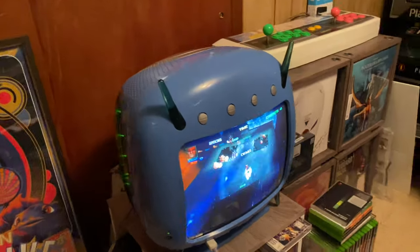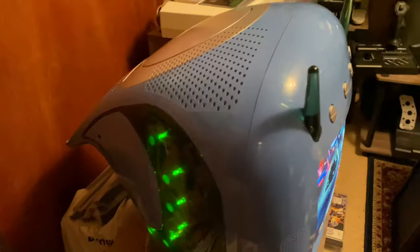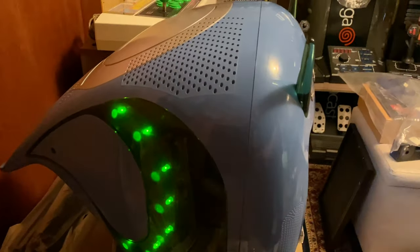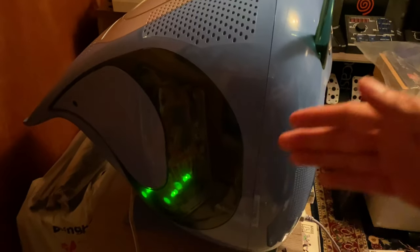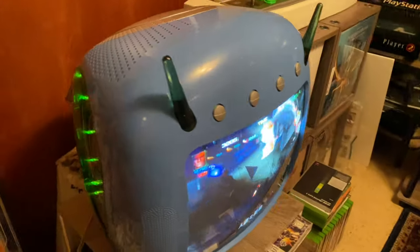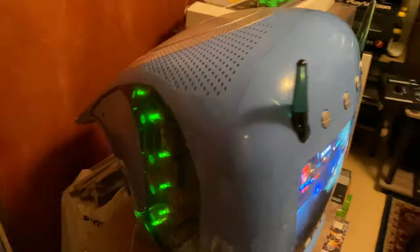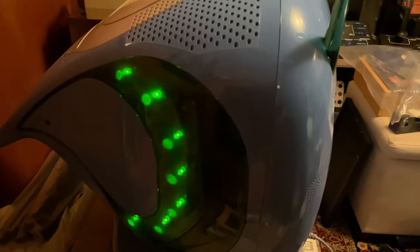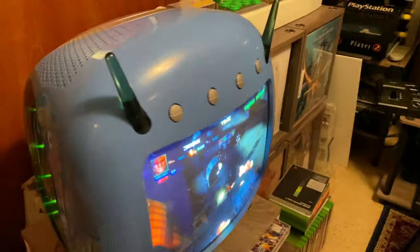Some other cool features: it has a built-in LED system. The way this works is any time you're using the Dreamcast on the system, the LEDs on both sides of the unit would pulsate and alternate based upon the BPM of whatever was playing.